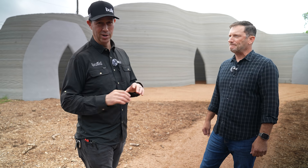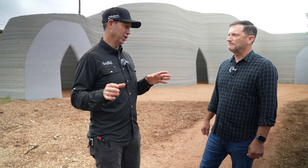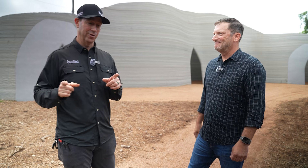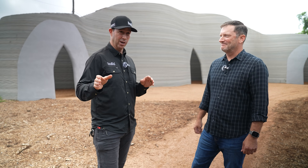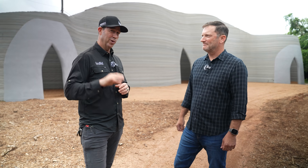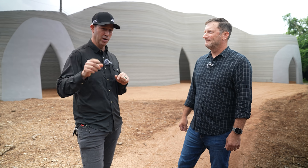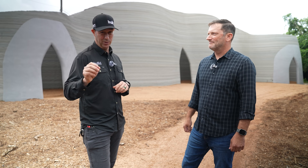Seeing the time lapse of this getting built was totally amazing. ICON unveiled some really interesting stuff at the South by Southwest Conference here in Austin, Texas. Stay tuned for a future video at ICON where we're going to look at some other crazy stuff these guys have sent out into the world. Welcome to Printland.